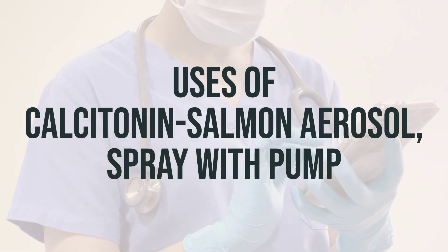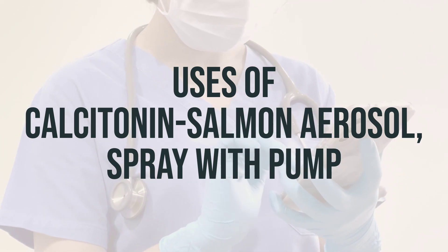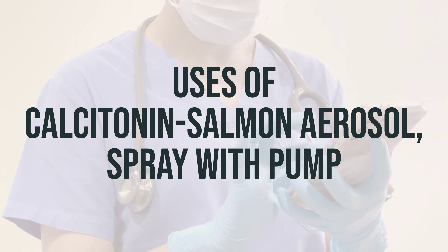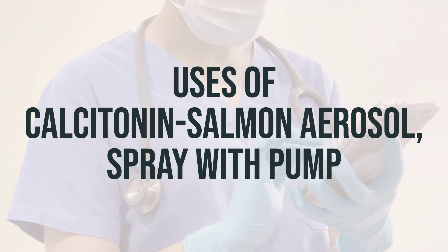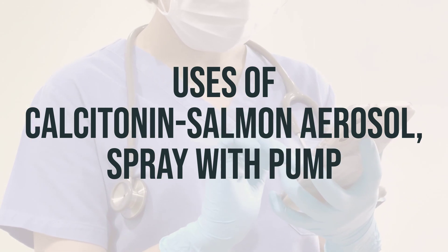If you're a woman who is at least 5 years past menopause, you may be prescribed calcitonin salmon aerosol spray with pump to treat osteoporosis, also known as brittle bone disease. This medication works by slowing down bone loss, which helps to maintain strong bones and reduce the risk of fractures.